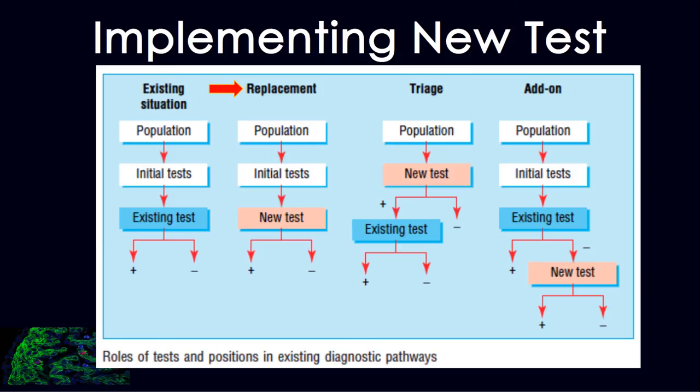When implementing a new test, it can be integrated in one of three ways: it replaces an old test, it is placed before an old test so only patients with particular results proceed along the clinical pathway, or it is placed after an old test so only patients with specific results on the old test require the new one. You want to look at likelihood ratios and how much the new test influences your pre-test and post-test probability.